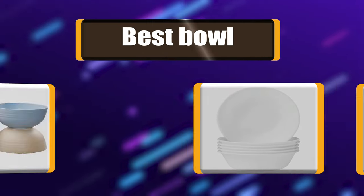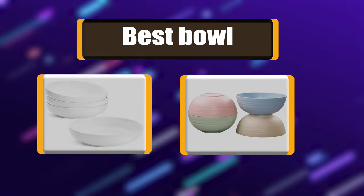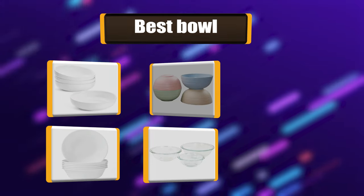Your kitchen isn't complete unless you have a really good bowl. My list of the best 7 bowls will help you make an educated decision.